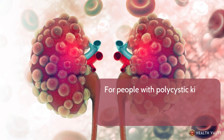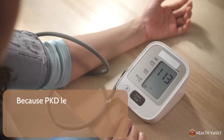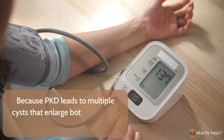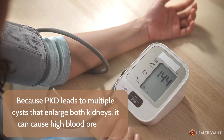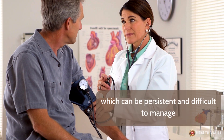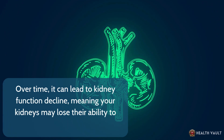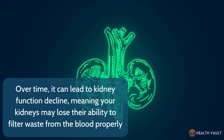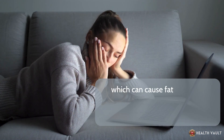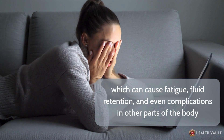For people with polycystic kidney disease, the symptoms can be more severe. Because PKD leads to multiple cysts that enlarge both kidneys, it can cause high blood pressure, which can be persistent and difficult to manage. Over time, it can lead to kidney function decline, meaning your kidneys may lose their ability to filter waste from the blood properly, which can cause fatigue, fluid retention, and even complications in other parts of the body.